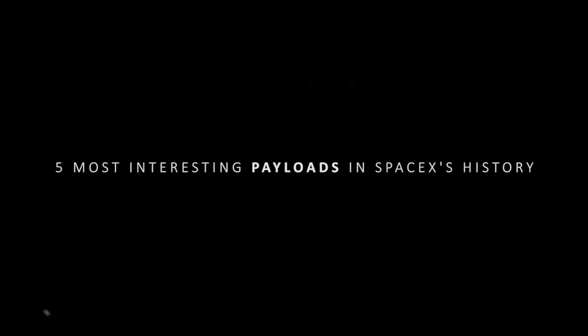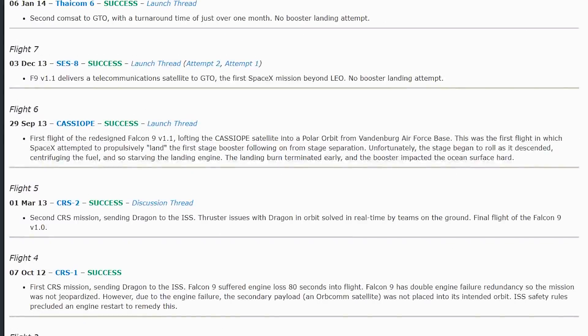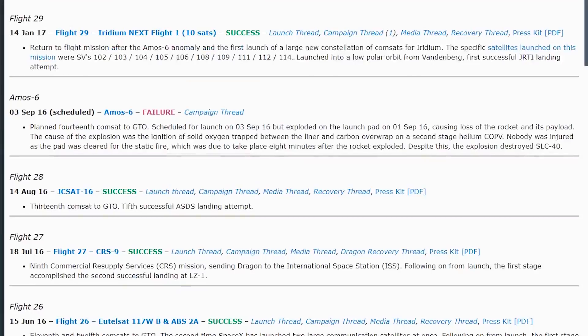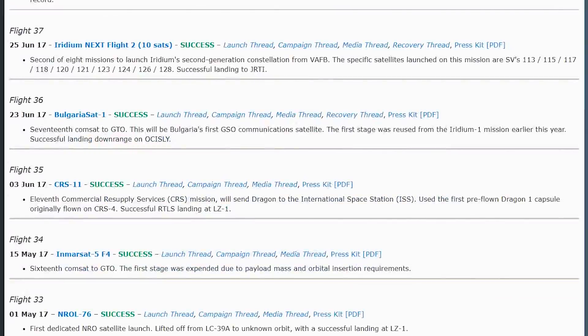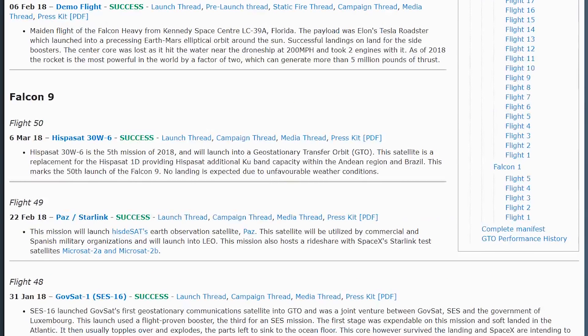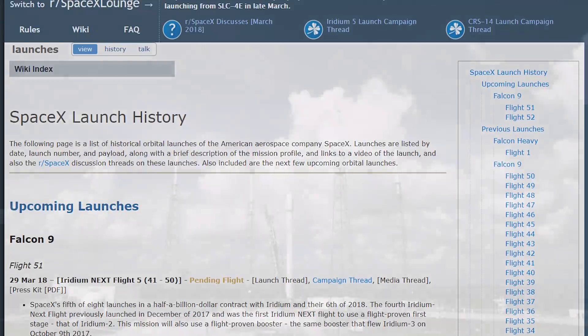Hey guys, welcome back, it's Leigh. Just the other day I was scrolling through all the launches SpaceX has performed and I was amazed at how much progress SpaceX has made in the past 10 years. The reason I was doing that is because SpaceX had just completed its 50th Falcon 9 launch a few days ago. Amazing, right? It's happening so fast.